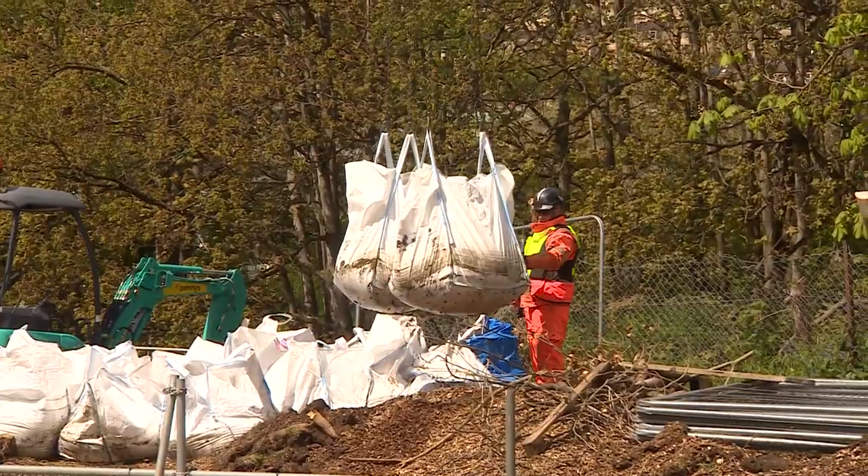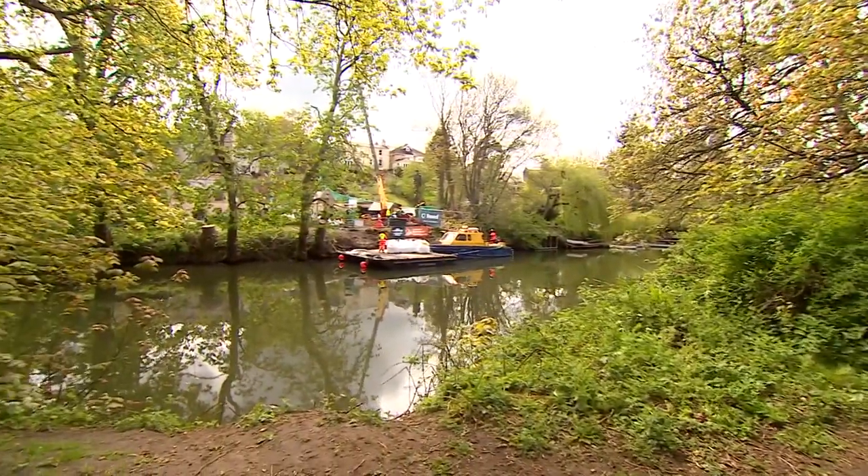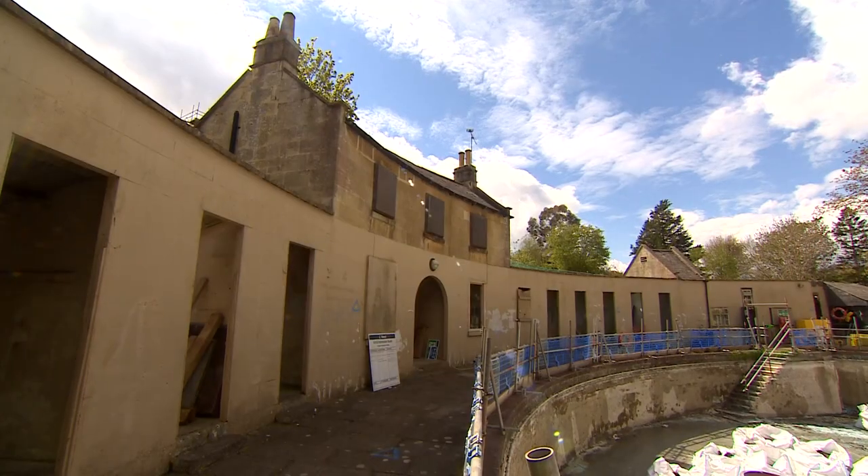And if you're one of those looking forward to that first dip, you can follow the restoration progress by searching Cleveland Pools. Tracey Miller, BBC Points West, Bath.